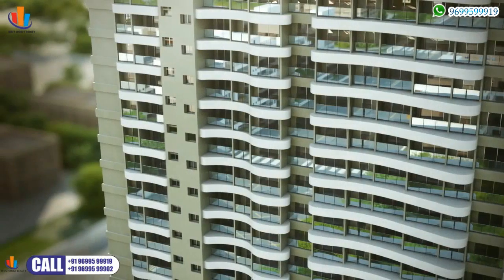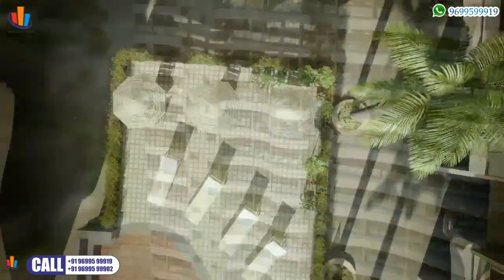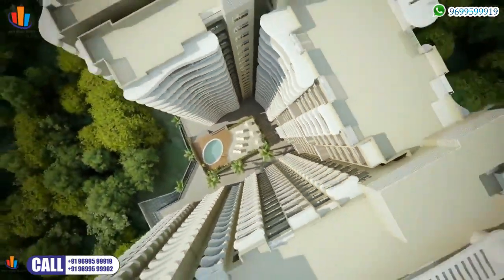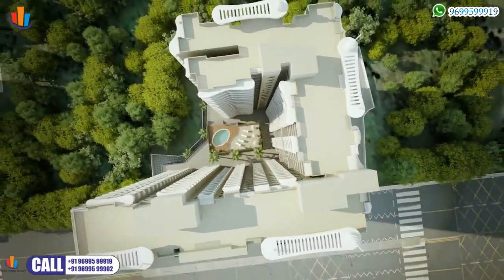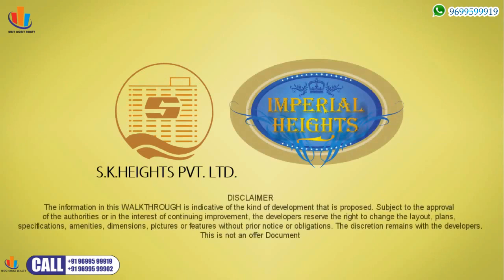Start giving real shape to your dreams for your happy family — come discover your dream home at Imperial Heights. Imperial Heights is being developed by SK Heights Private Limited. The esteemed group has presented Mumbai with lifestyle options for over two decades, known for efficient planning and architectural breakthroughs, bringing smiles to innumerable families in Mumbai.